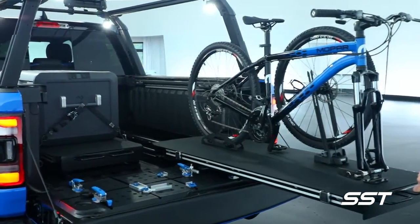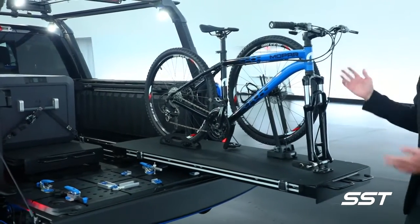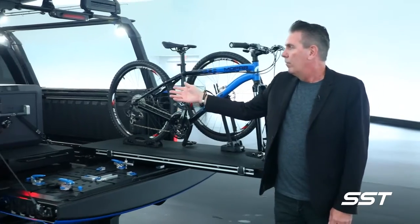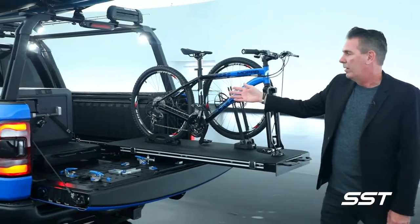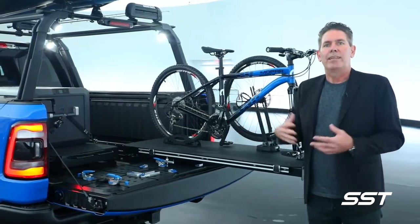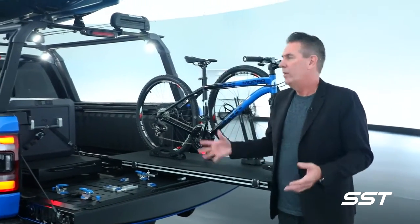We've also incorporated our Expert Tech dual slide bed slide that can hold up to 2,000 pounds. This is great for ease of pulling things such as a mountain bike off of it or the Dometic refrigerator-freezer incorporated onto the side.